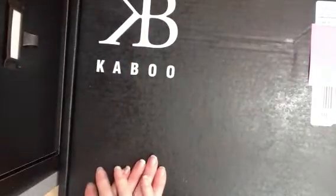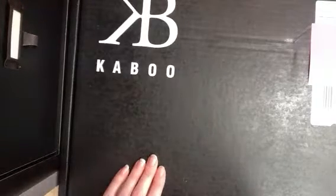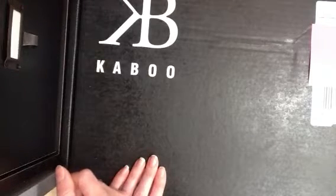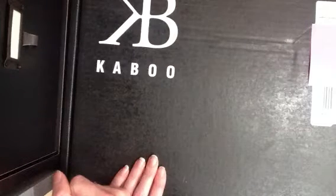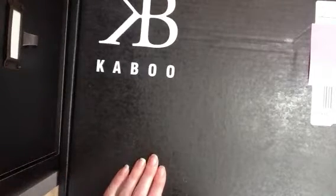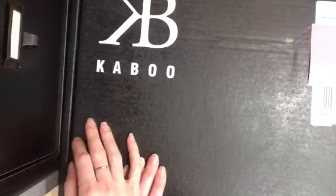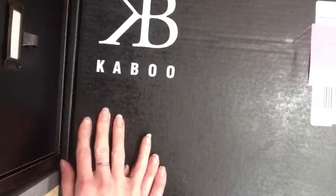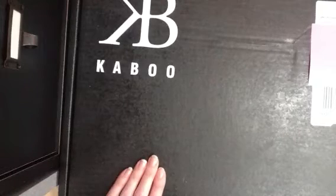Hey guys, happy Father's Day! Eileen here, just wanted to share a video with you. I got this box a few days ago from Kaboo Bags — they're actually a sister company to Imagine S. I had created four layouts for Imagine S for their CHA winter show with their new collections, so as a thanks they sent me some goodies. In this box they sent me back my four layouts, plus they said I could pick out a Kaboo bag from their website, and they also sent me some of their paper and stuff.